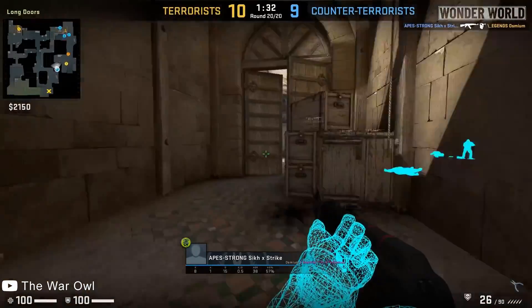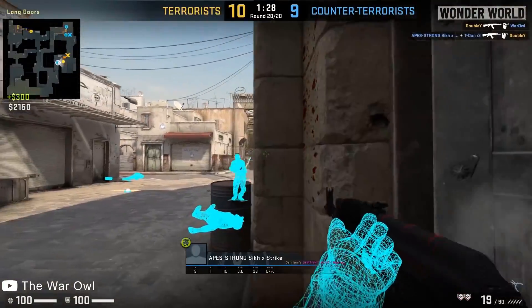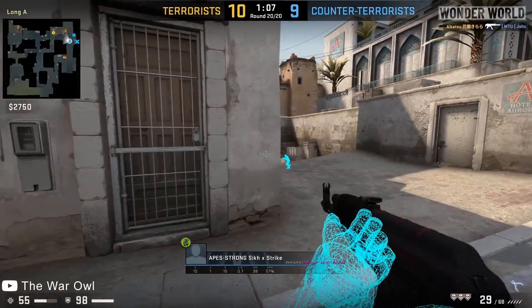These new night vision goggles kind of look like a see-through wall hack for first person shooter games, where the system draws outlines around enemy players so you can see them clearly in the distance, behind walls and coming around corners.